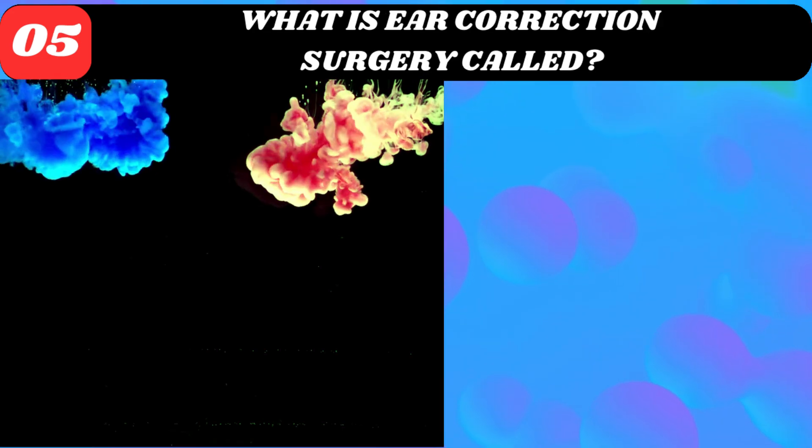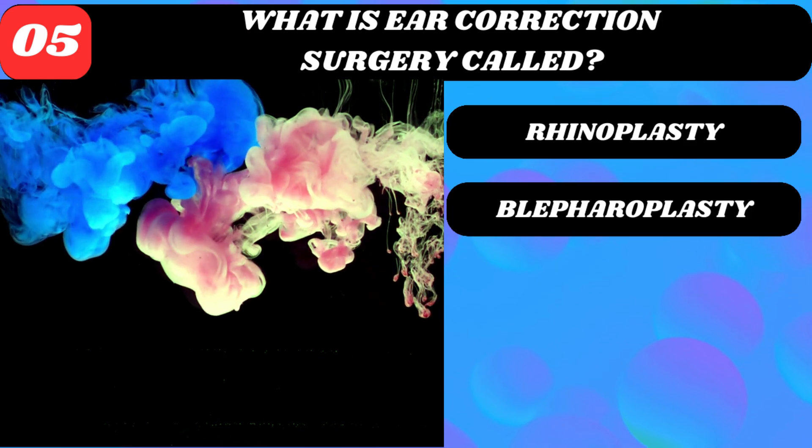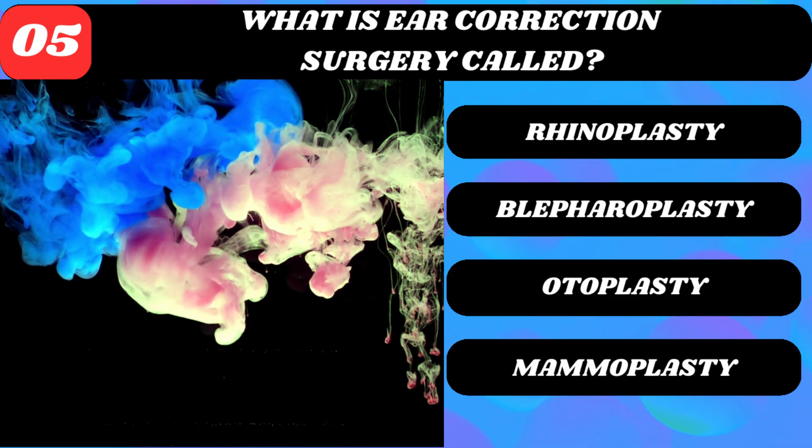What is ear correction surgery called? Rhinoplasty, blepharoplasty, otoplasty, or mammoplasty?